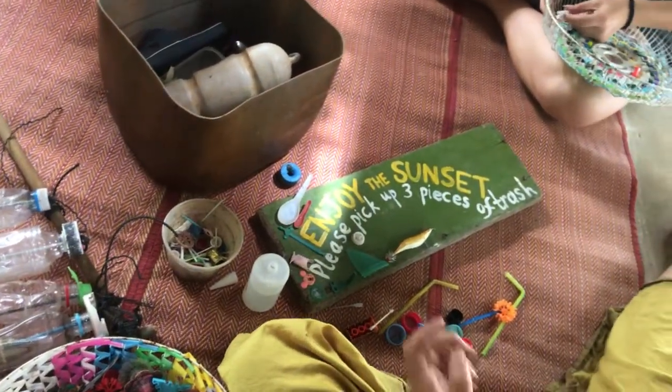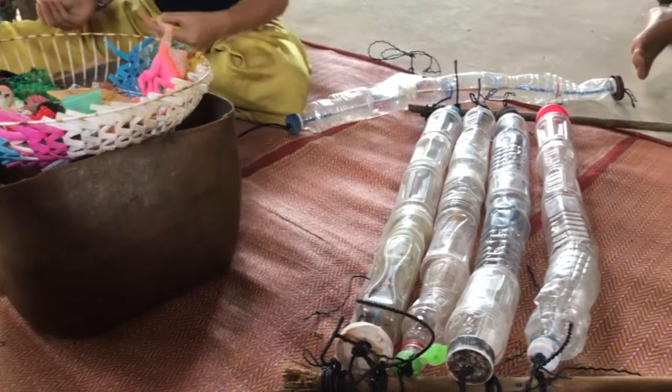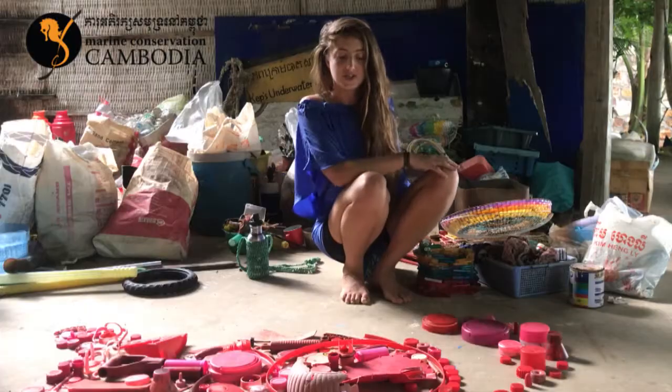We also do that with the volunteers. It's all about using art to transmit a message, and the overall aim is to reduce the amount of plastic entering the ocean.